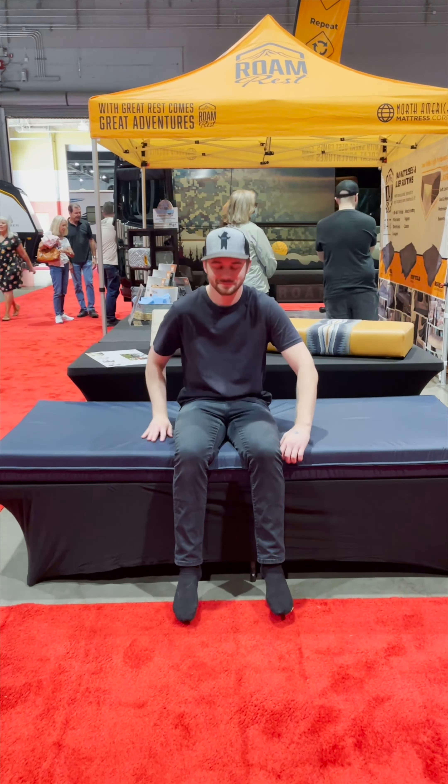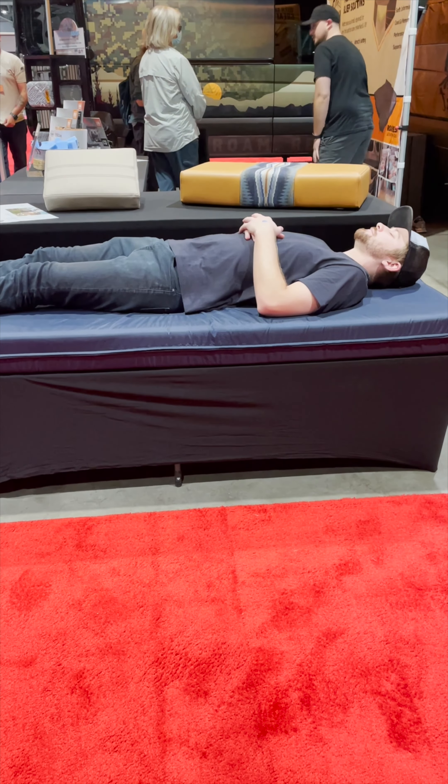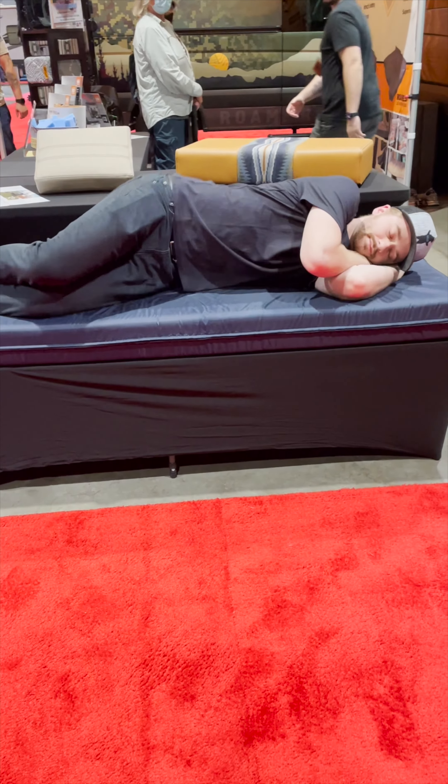The RV Every Night Deluxe is going to be your most affordable option — five inches of medium density foam, flippable to extend the life of the mattress, and it's got a water-resistant cover.